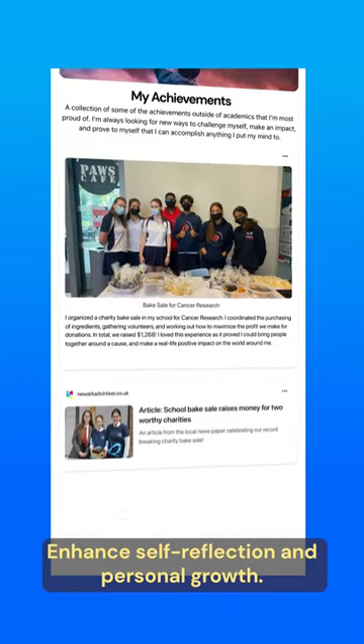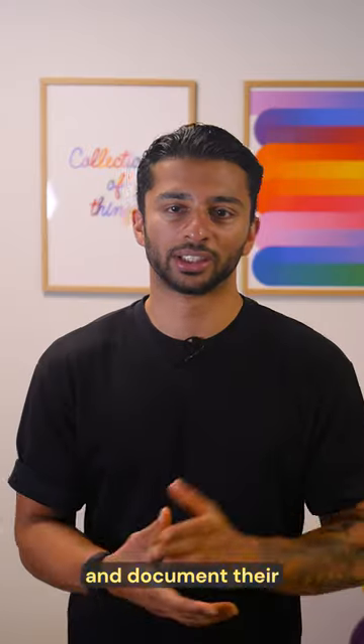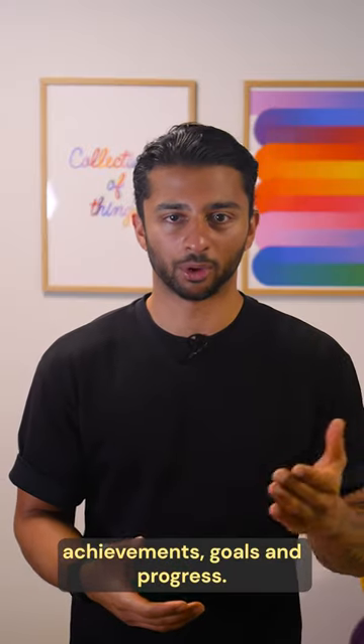One: enhance self-reflection and personal growth. Your students can reflect on their learning journey and document their achievements, goals and progress.